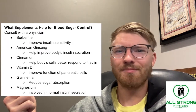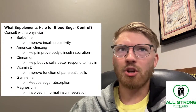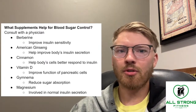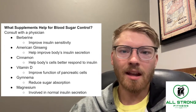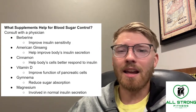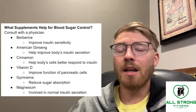Gymnema — I'm not sure on the pronunciation — can help to reduce sugar absorption, which inherently could lower your blood sugar. However, this might not be the best thing to do long term, because if you're reducing sugar absorption, you'll need to get rid of that sugar somehow — possibly through urinating more or even diarrhea. And if you're reducing sugar absorption, you're not getting all that energy. So maybe not the best supplement, but still something you could consider in conjunction with other approaches.